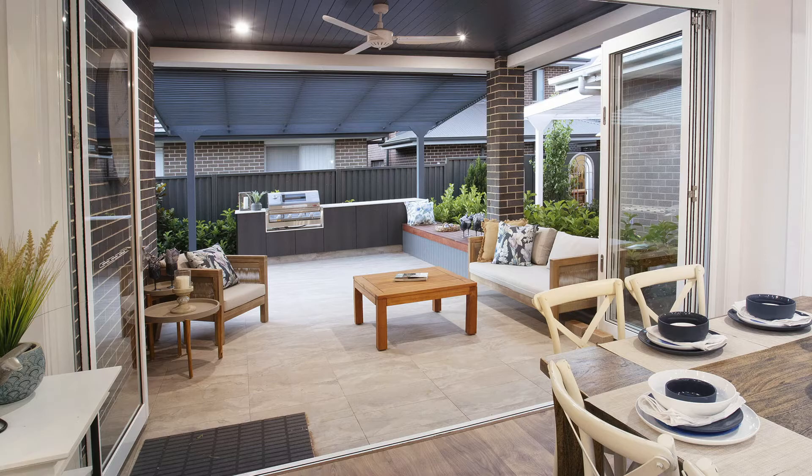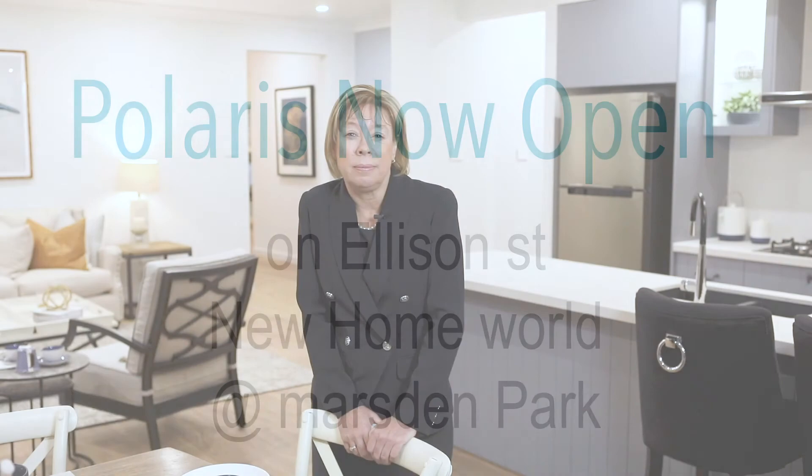The Polaris 23 is a wonderful four-bedroomed family home. This home would be suitable for a young family or downsizers alike. Why don't you come have a look at this home on display in Ellison Street in Marsden Park, the new home world.